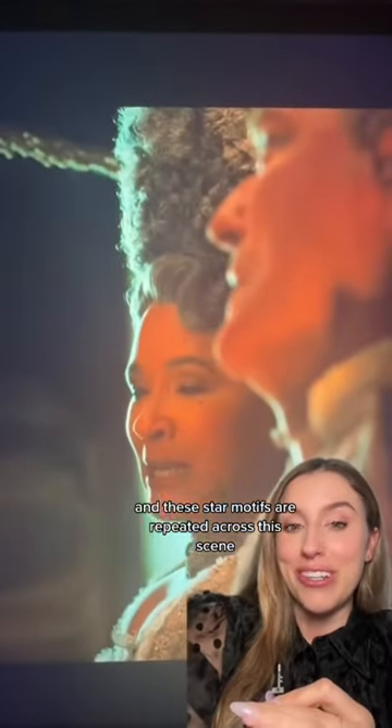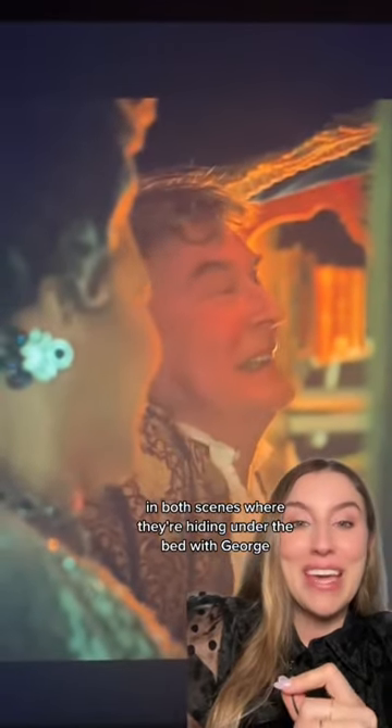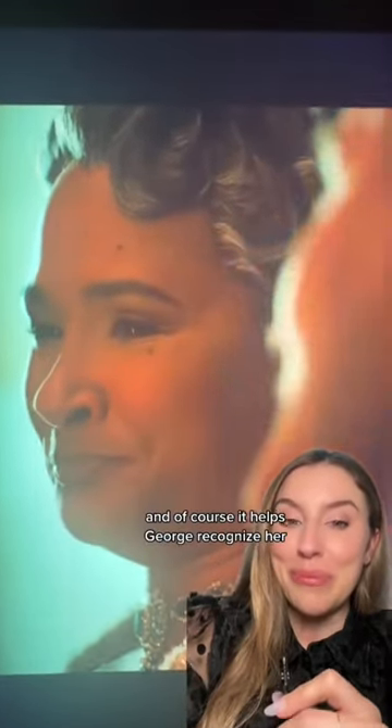Okay, buckle up, this is the one that killed me. In this scene, the older Queen Charlotte's wig is meant to mimic the younger Queen Charlotte's wig in both scenes where they're hiding under the bed with George. This is meant to visually represent where the two queens finally meet, and it helps George recognize her. Shout out to Nick Collins, the hair and makeup designer who put so much thought into her wig so we could all continue crying.